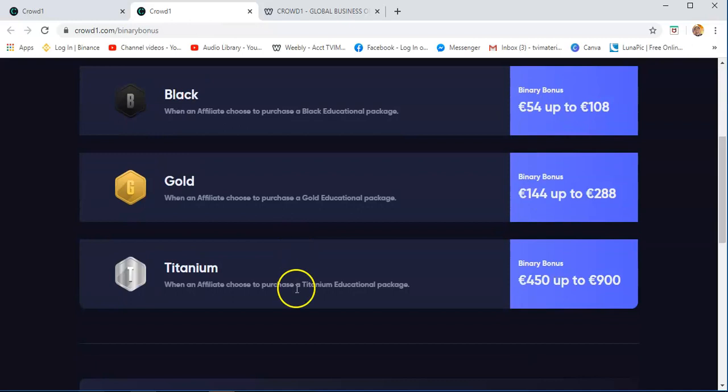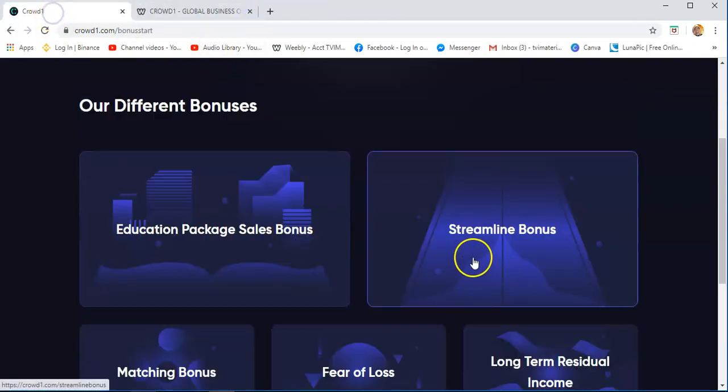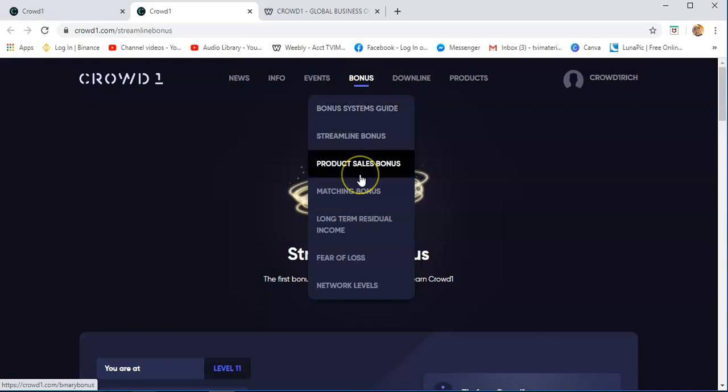The binary bonuses — you will see there that if you have a titanium package, you can get as much as €450 up to €900 in binary bonus. The higher the package, the higher the binary bonus you are going to get while doing the Crowd1 business. For the streamline bonus, you just need to open that and read the information. I highly suggest for the newcomer or new business partner of Crowd1: just read this as many times as you can, understand the mechanics, so that if you offer Crowd1, you can explain it fully — what the business of Crowd1 really is.